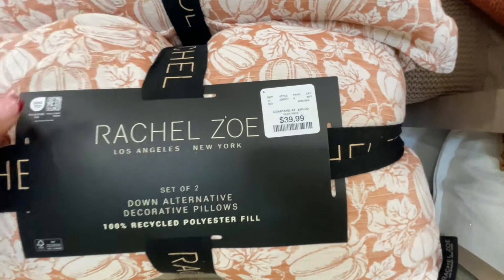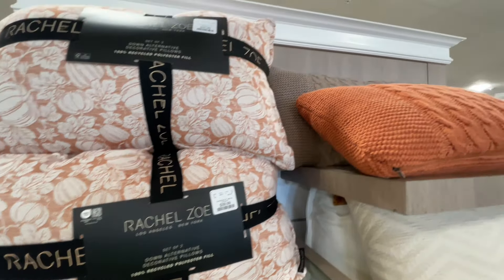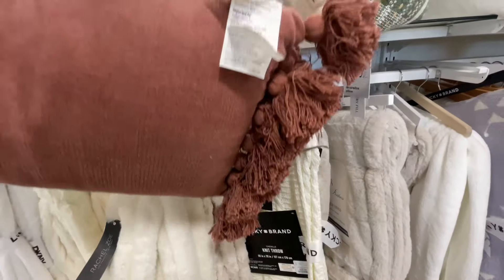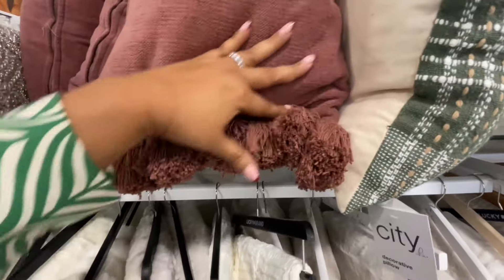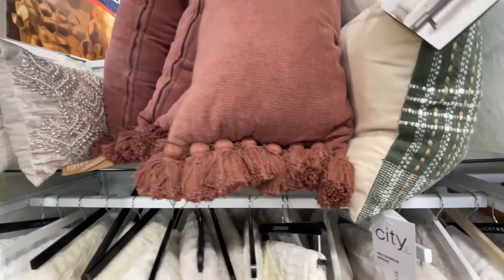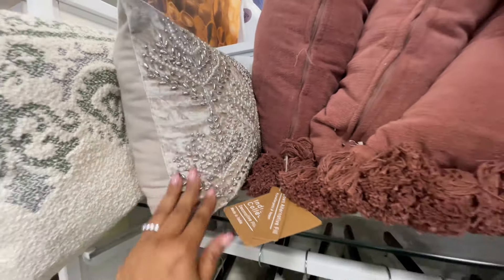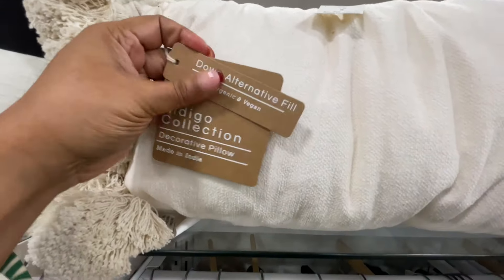Here's Rachel Zoe again — that's our girl. $40 for a set of two. So, so pretty. And this orangey brown color — wait, there's more because they also have it in the green. Look at these tassels. Could they have fit any more tassels to the end of these pillows? They're huge, and I'm not complaining — you know I love a tassel. This one is so pretty and glammy. They also did it in this color — it's a down alternative, Indigo collection. $20, very soft.